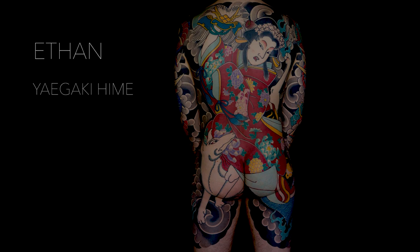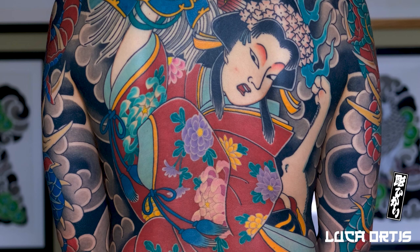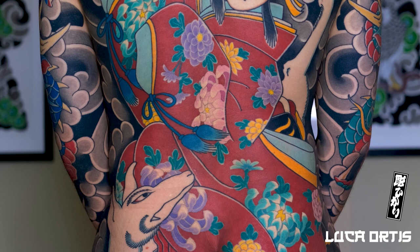Ethan, from London, was interested in having a traditional Japanese tattoo. This type of tattoo is often referred to as irizumi, which means to insert ink. But this is actually not the right term for traditional Japanese tattooing, as it references all forms of tattooing, including the type used to mark criminals.